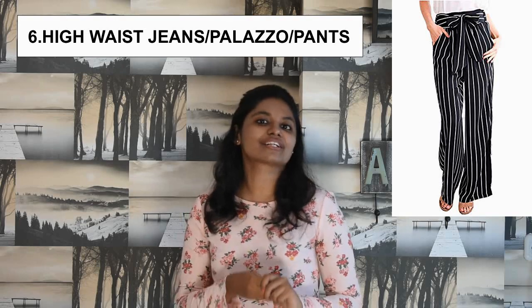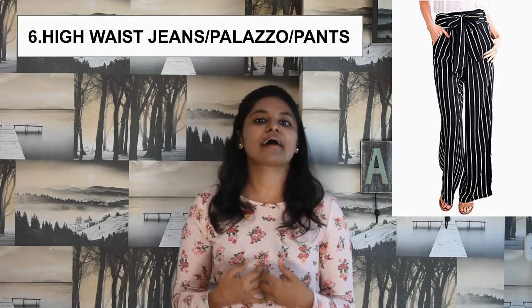It looks great on you. The number 6 styling tip I am going to give you is always go for the high waist pants, high waist jeans and high waist palazzos. It always fits well on your flabby stomach.